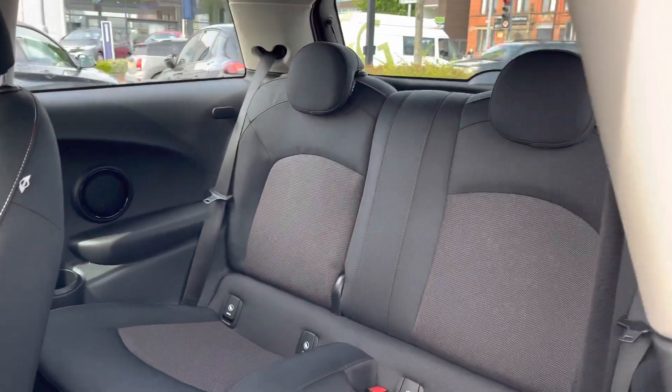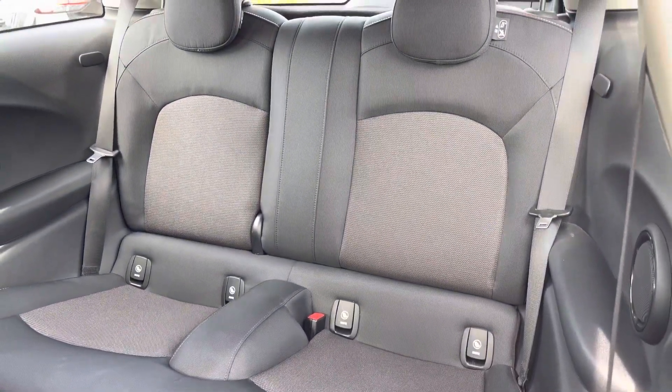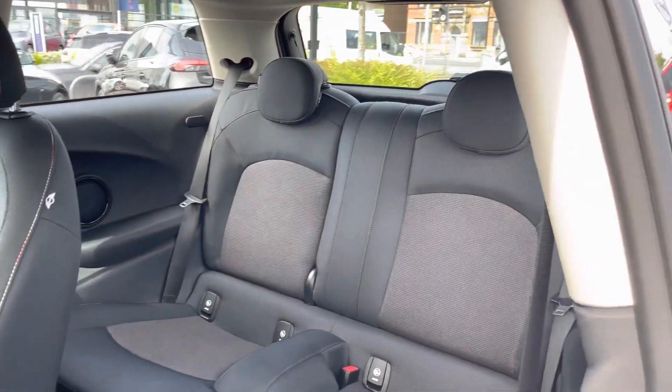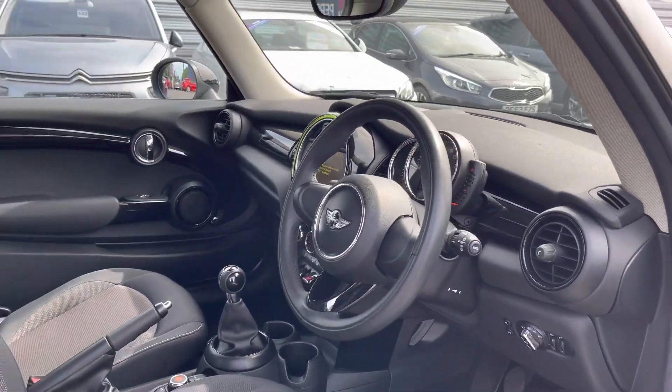Here inside the rear you'll find two rear seats. Both of them have isofix points so you can easily fit a child seat into the vehicle and be sure it's safely secured in for peace of mind.